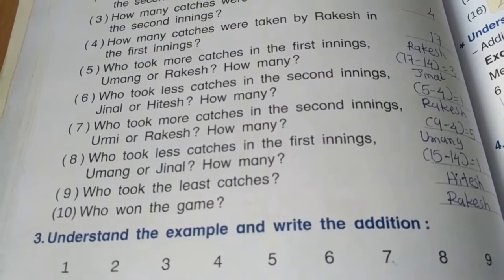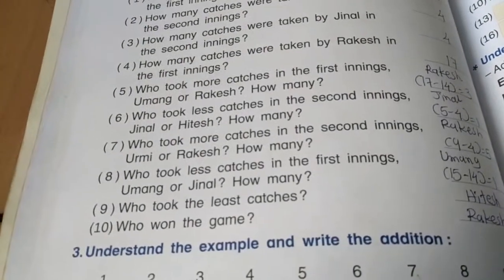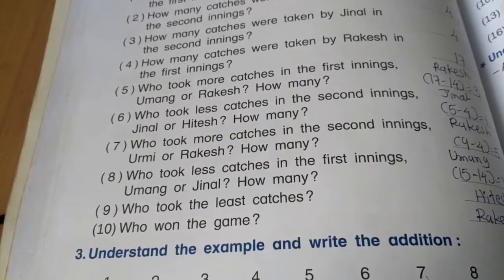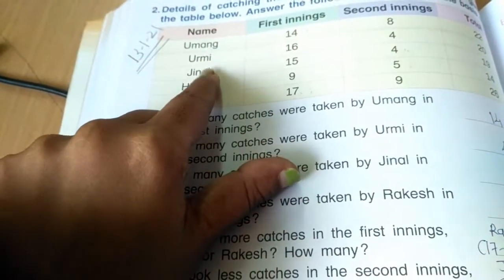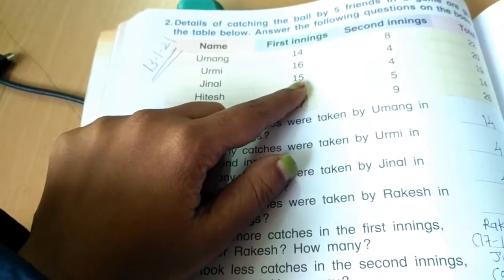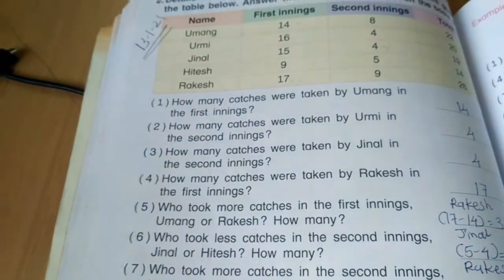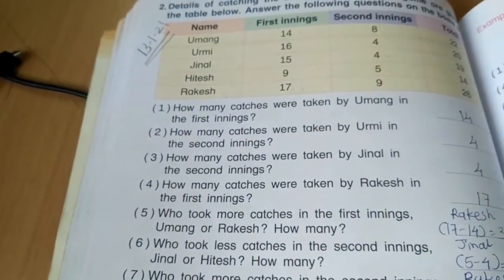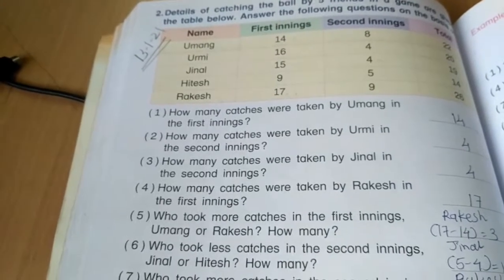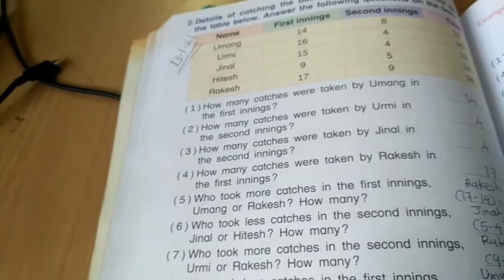Question 8: Who took fewer catches in the first inning — Umang or Jinal, and by how many? Comparing Umang and Jinal in the first inning: 14 is smaller than 15, so Umang took fewer catches than Jinal. 15 minus 14 is 1, so only 1 catch fewer than Jinal.